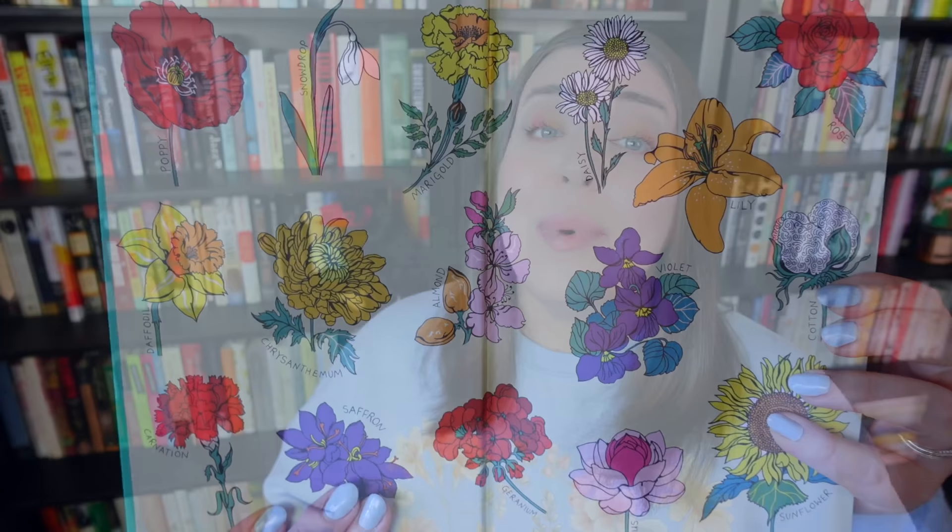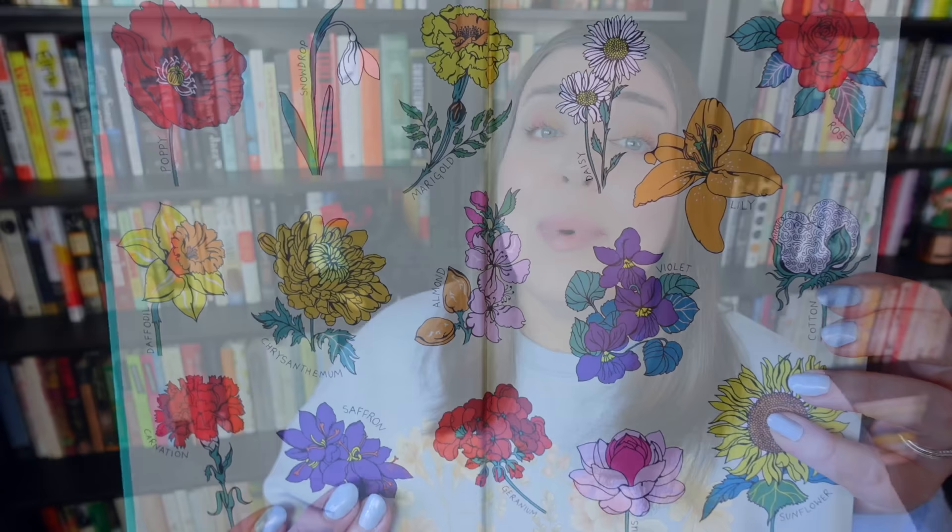This next book has the most spring-like cover I have ever seen. It's called Blooming Flowers: A Seasonal History of Plants and People by Kasha Bhadi. This is a gorgeously illustrated history of the cultural and symbolic meanings of flowers over the centuries and across the world. I am particularly excited for the daffodil chapter because they make me so happy when they start blooming this time of year — it really feels like spring has arrived. I also wanted to show you these spectacular endpapers.